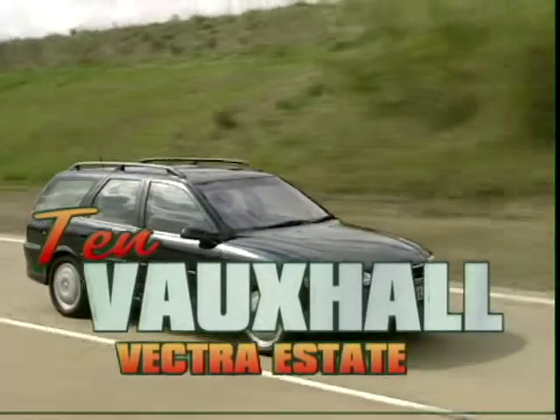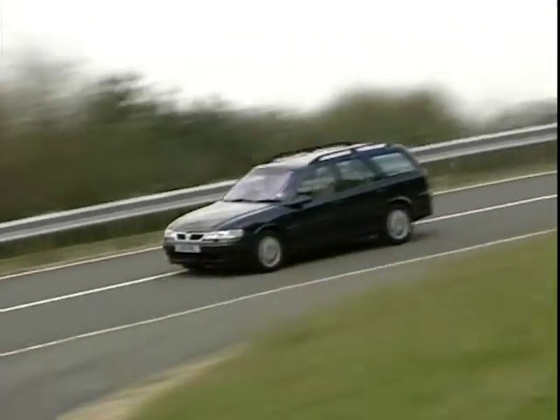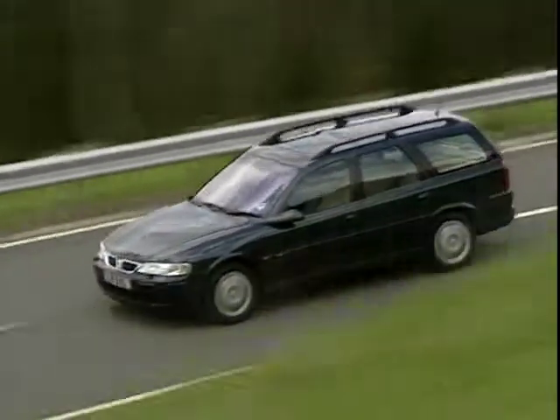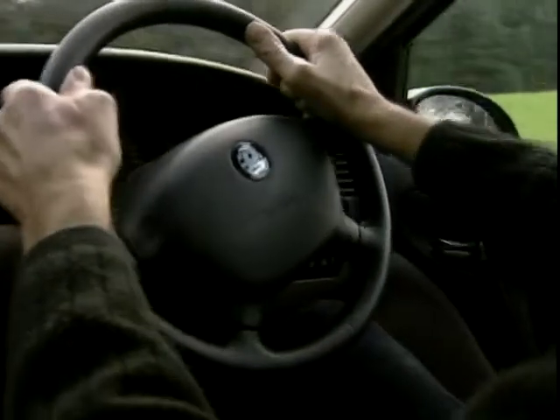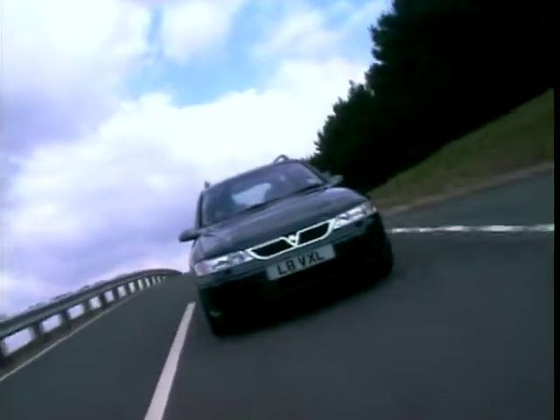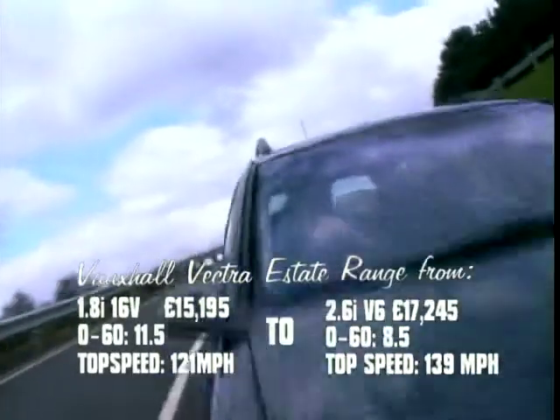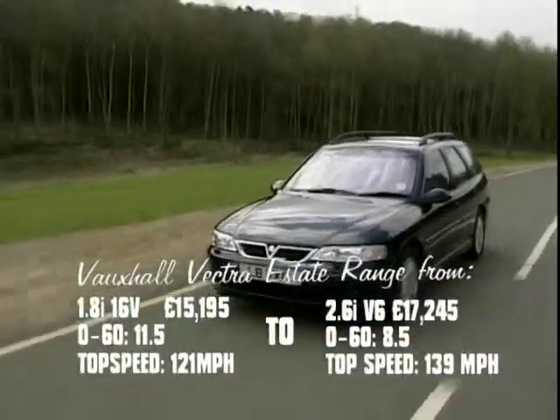At number ten is the Vauxhall Vectra Estate. The Vectra's popularity as a company car brings what is essentially a boring car into our top ten. Vauxhall have designed the Vectra to be cost effective and cheap to run — all those things that will make it attractive to the accountants at work. Unfortunately for the travelling rep, excitement isn't cost effective and isn't to be found in the Vectra.